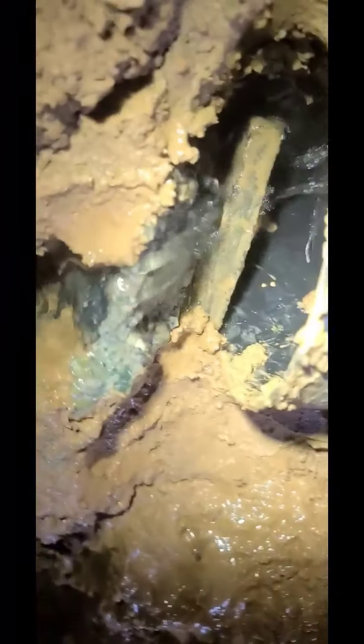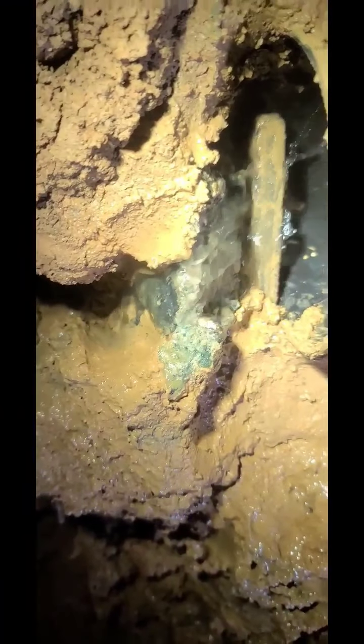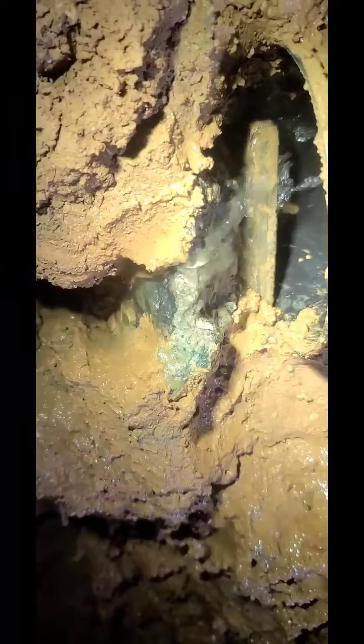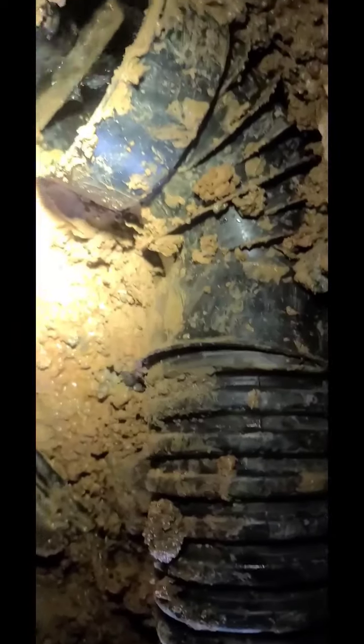I dug deep here and put the pipe in, then stuck a piece of granite there — some of the water was flowing against the back of that pipe and going into the ground. Some of it still will, but water finds a way. With that granite piece it disturbs the flow and makes the water go along the piece and down into the pipe, so most of it is going into that pipe.